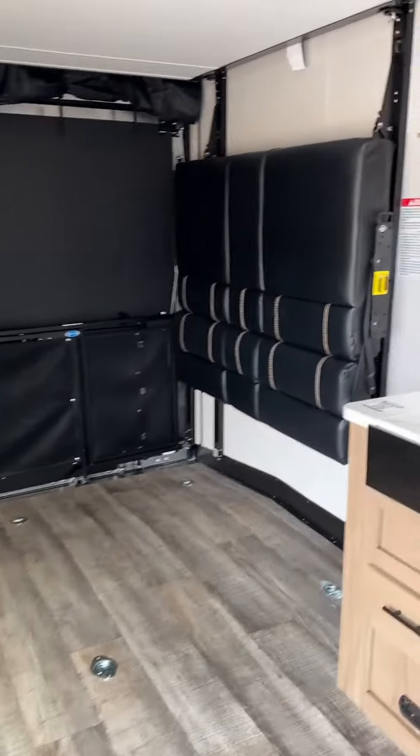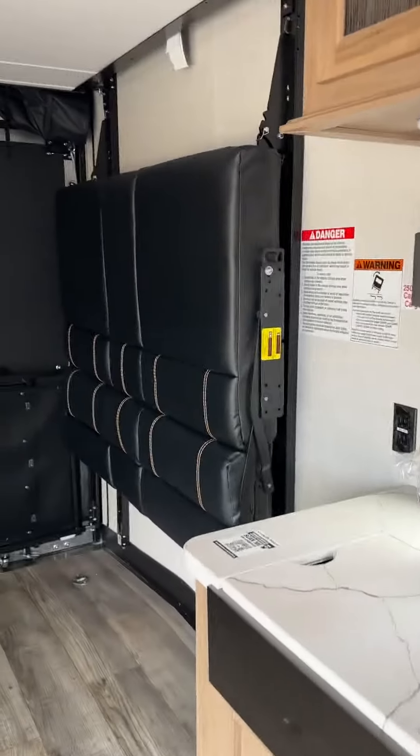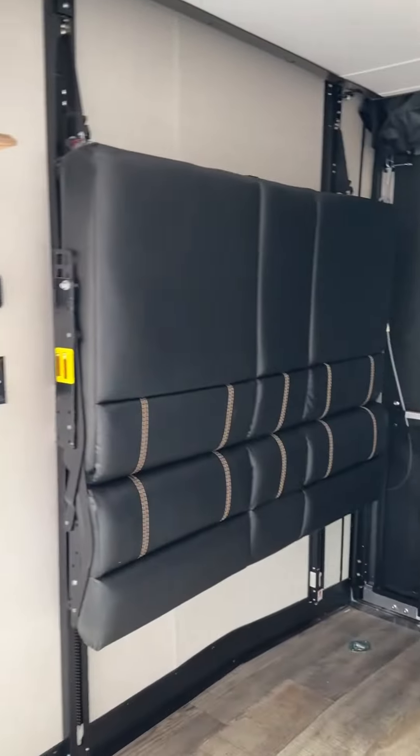If you have any questions I'd love to talk to you. Again, this is Mike with Lakeshore RV — call me at 231-855-9998. Thanks.